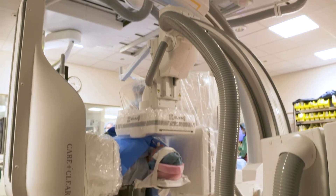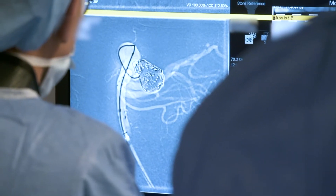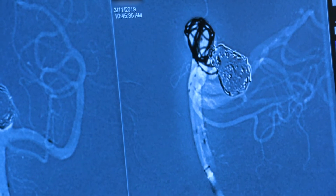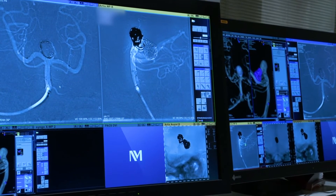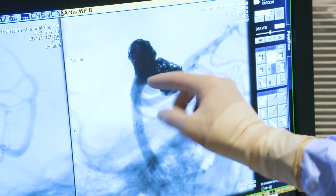We're now going to get into the aneurysm with a microcatheter. Once we're inside the aneurysm, we'll start placing coils inside it to seal it. As it fills, we downsize — so the next coil is a little bit smaller, fits inside the first coil, and so on — to fill that aneurysm with enough metal mass to prevent blood flow inside it. That eventually forms a permanent seal at the neck of the aneurysm.